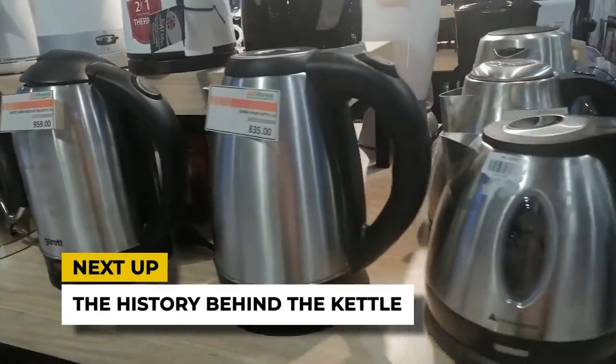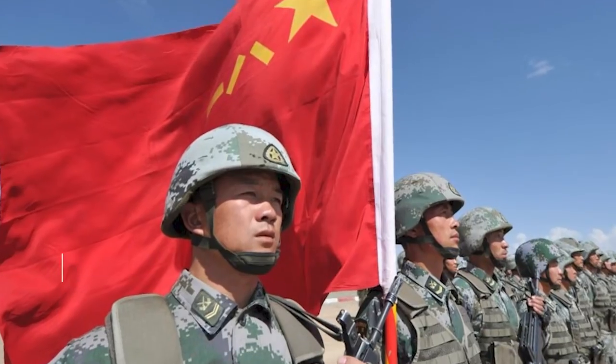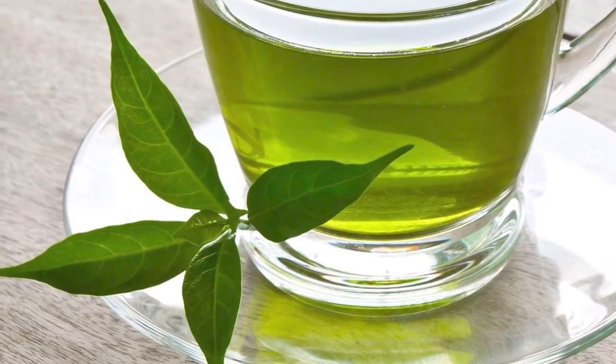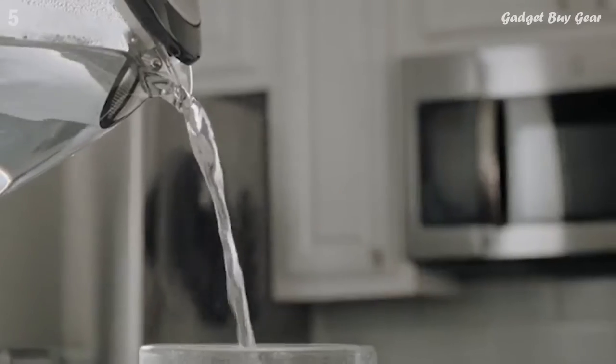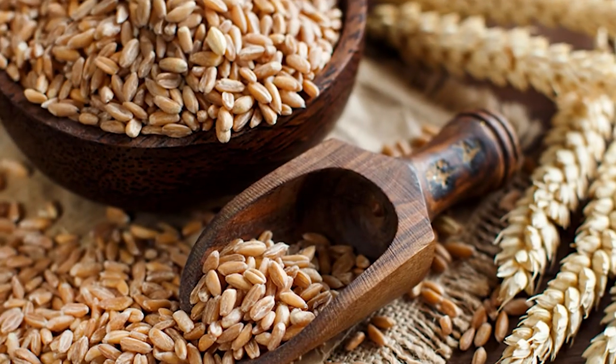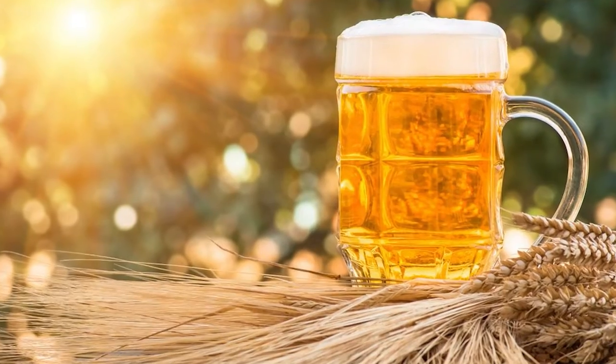Next up, the history behind the kettle. The kettle has been used in different parts of the world for centuries. Chinese soldiers and ancient travelers used to boil water as a way to purify it. Accidentally, they found out that if you add herbs or green tea to boiling water, it formulates a soothing warm drink. Let's move back to Europe, where nomads and warriors used to boil wheat grain in water to bring out a great flavor, which, interestingly, led to the making of what we now know as malt beer.